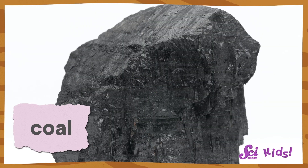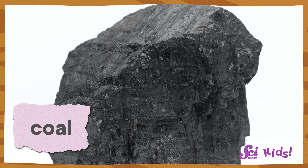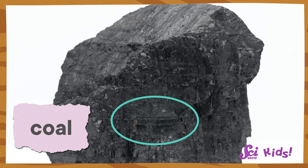Look at this coal, Sam. Can you see the layering? It's a little hard because the rock is so black, but yeah, coal sure looks like — well, coal.